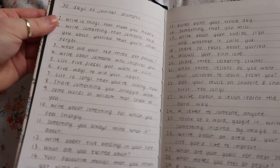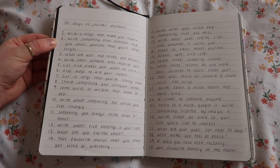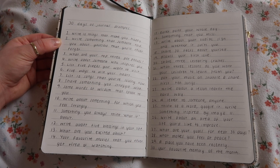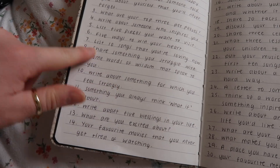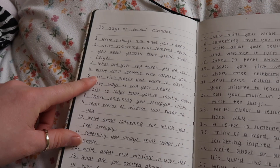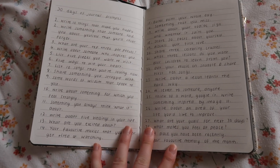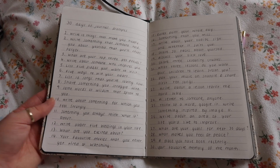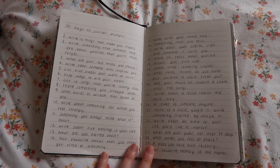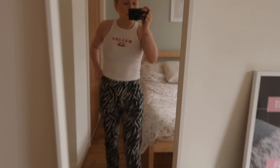Rather than reading them all out, I'll show you guys on screen and if you're interested you can screenshot them. I basically got them online and did a mixture of different prompts and made my own — ones that I think I would actually like to answer and write about. I think journaling is really fun and it's something I've been meaning to get back into for a while. Here are some prompts in case you guys want to do the same.